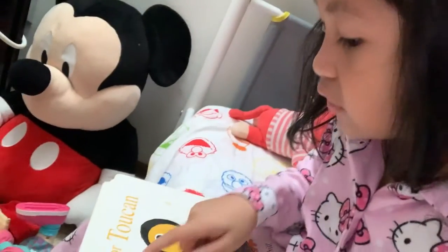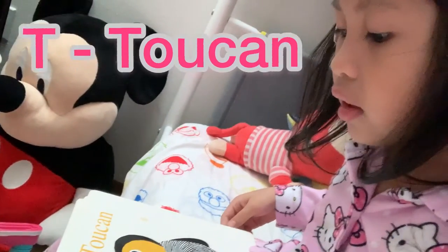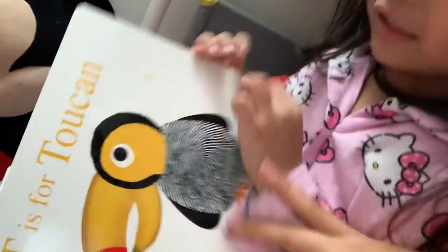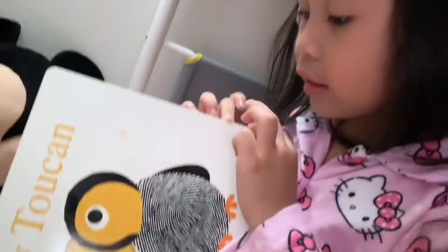T is for Toucan, with a mighty fine bill.